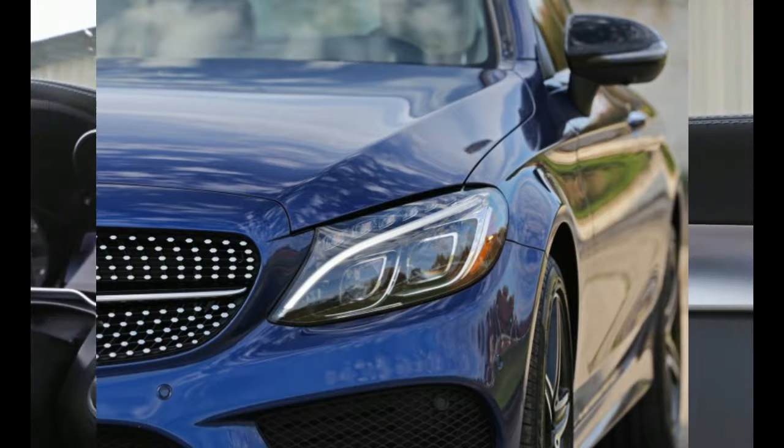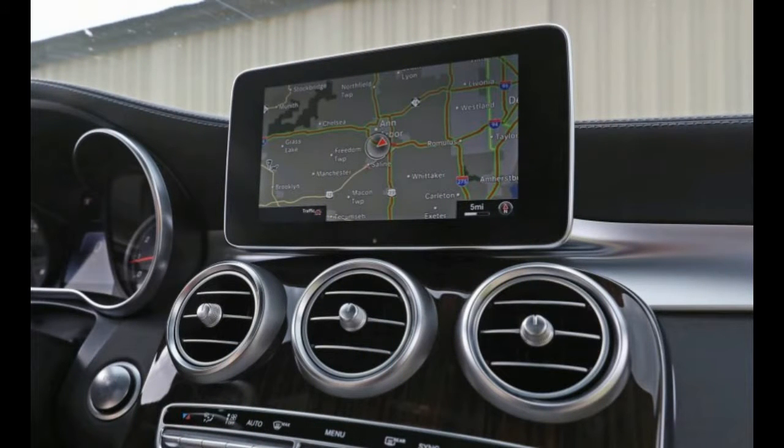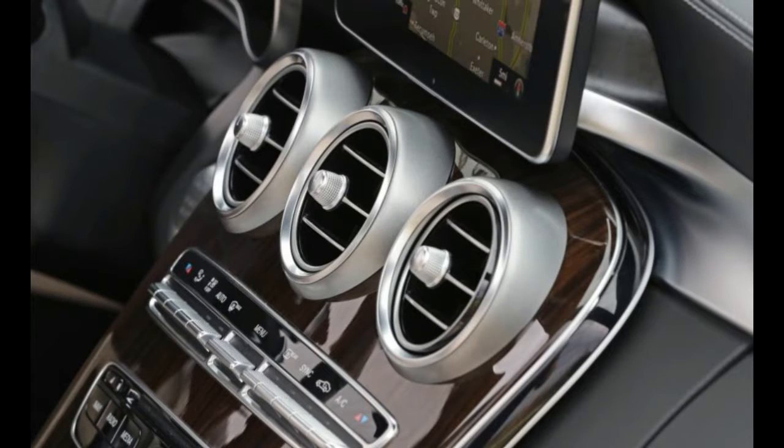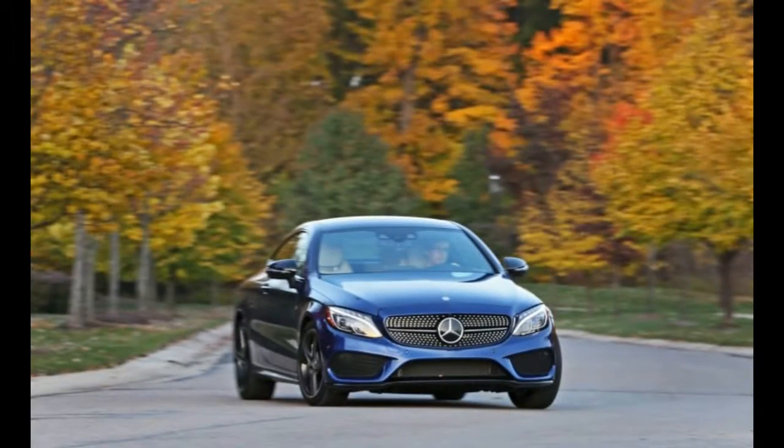It has the style to warrant our listing it among the most beautiful cars on the market today, and it starts at $43,575 — well below the AMG versions that can cost more than twice as much.